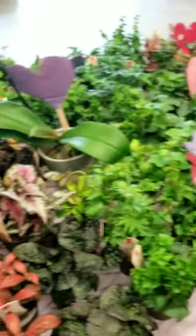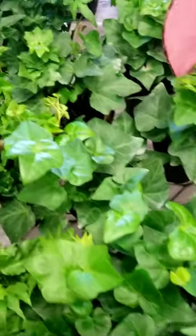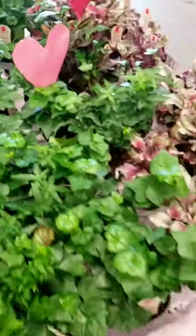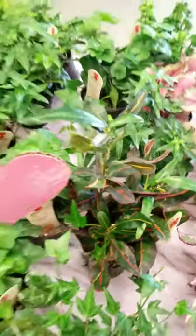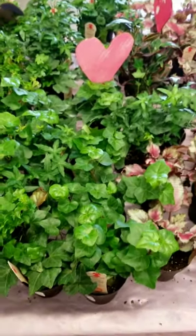I just want you guys to make sure that instead of just being like 'oh my god, how cute,' you know what you're getting into. This is ivy — it grows outside but looks nice. English ivy there. And there's a nice little proton snuck in there. These are relatively easy plants to take care of.